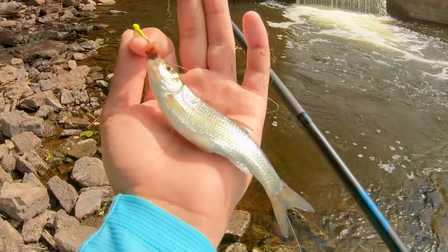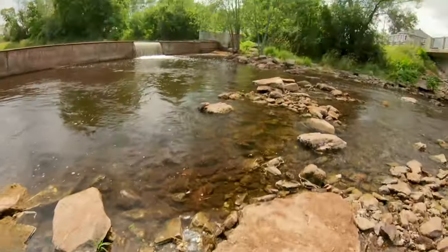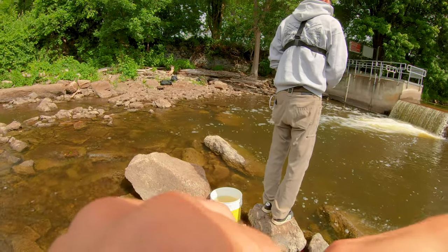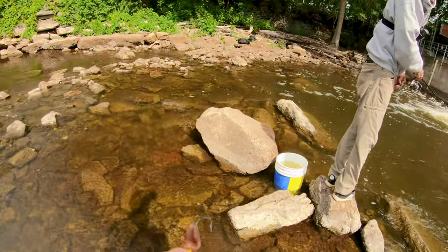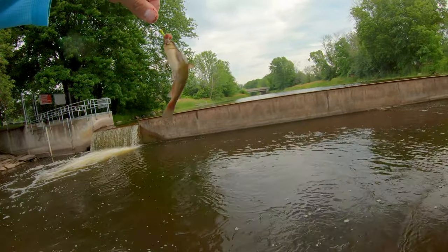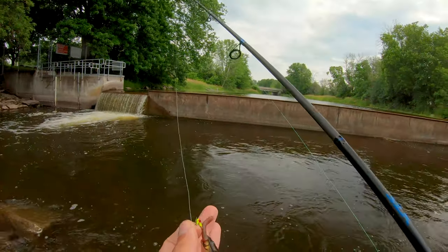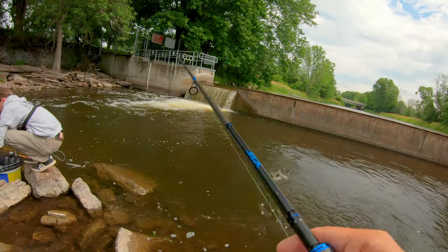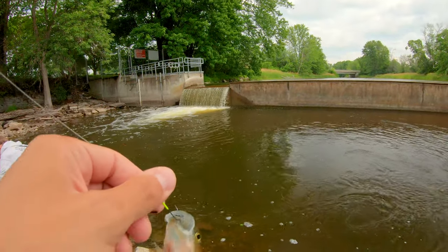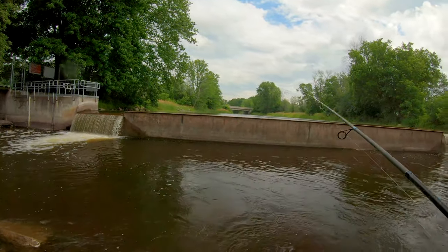This is what we're catching today — this is what we're using as bait. We got a tiny, tiny catfish here. Look at this catfish, Luke. And now it's a perch. We're not after perch today, but I'll take it. All right, back at it. Let's get some more bait.